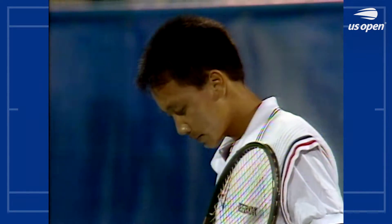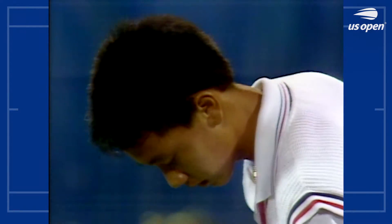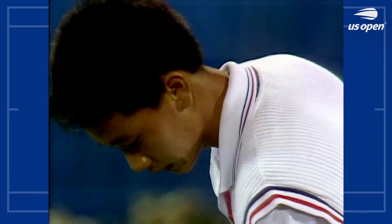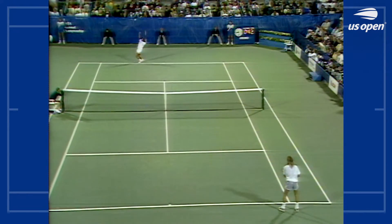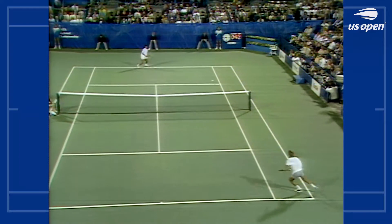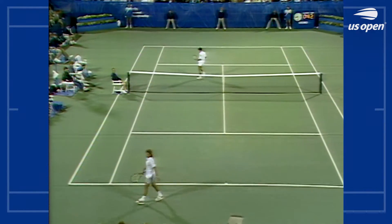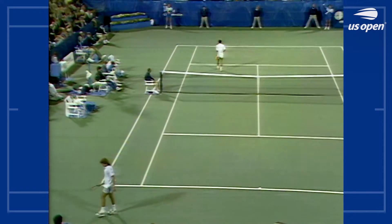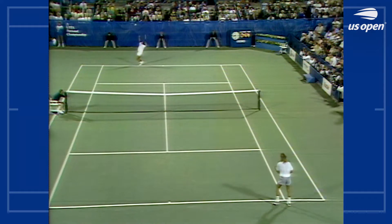Look at the relief. There may not be a player right now as quick, as fast as Michael Chang. The first couple steps he takes are the key — he just spurts. Into the open court. A real break for Chang on that shot. 6-5 Agassi, first set.